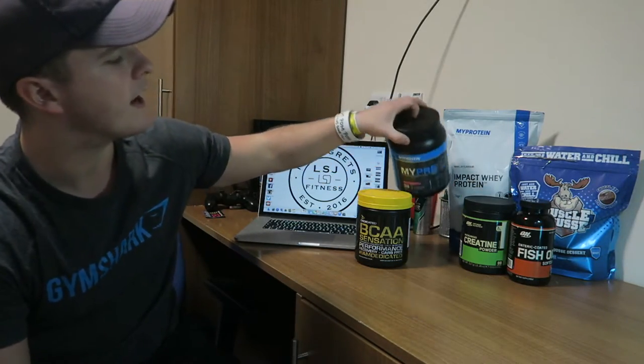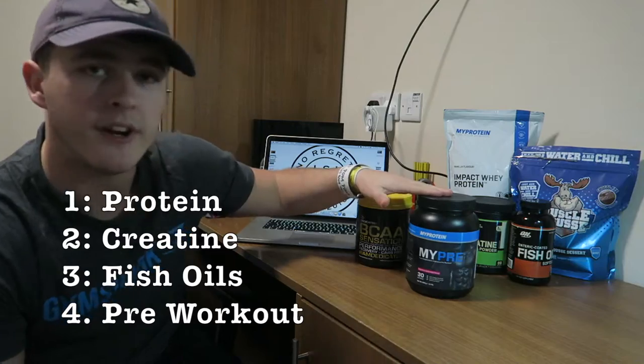Next up would be something that you would think would be higher up the list, and that would be my pre-workout. At the minute I'm using this MyPre — 30 servings in this, £25 for the entire tub, so that is less than £1 for each drink. You don't have to use MyPre, especially in my case if you don't drink any tea or coffee, so you don't get a lot of caffeine. You're not going to need a lot of caffeine in order to get that energy boost that you need. And that's why you take pre-workout — for that energy boost, that focus boost, all those kind of things. The effects that you get from pre-workout are just really good.